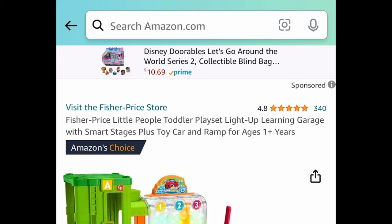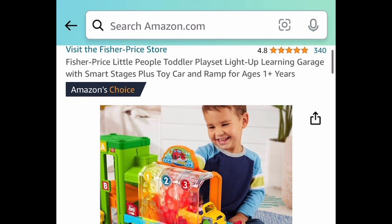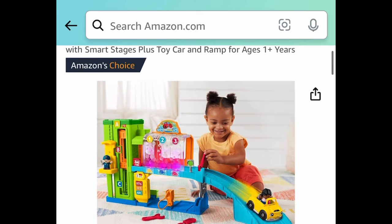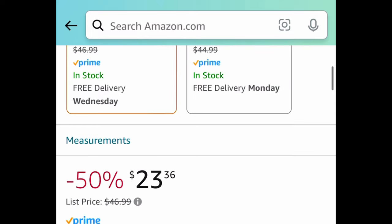Last deal for this video — it's the official Little People Light Up Learning Garage with Smart Stages, plus the toy car and ramp. Regular price is around $47, and it's currently price dropped to $23.36. As always my lovelies, I hope these deals help — run over to the comment section and let us know what you snagged!